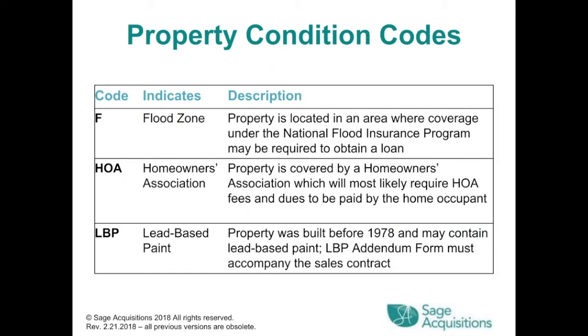Code F indicates a flood zone — the property may require coverage under the National Flood Insurance Program to obtain a loan. HOA code indicates homeowners association — the property is covered by an HOA which will likely require fees and dues. Code LBP indicates lead-based paint — the property was built before 1978 and may contain lead-based paint; the LBP Addendum form must accompany the sales contract.